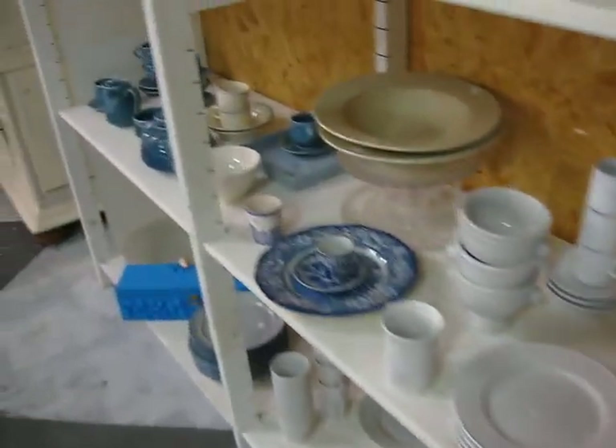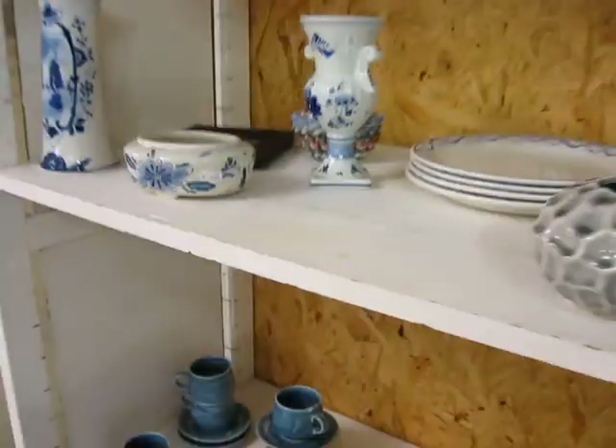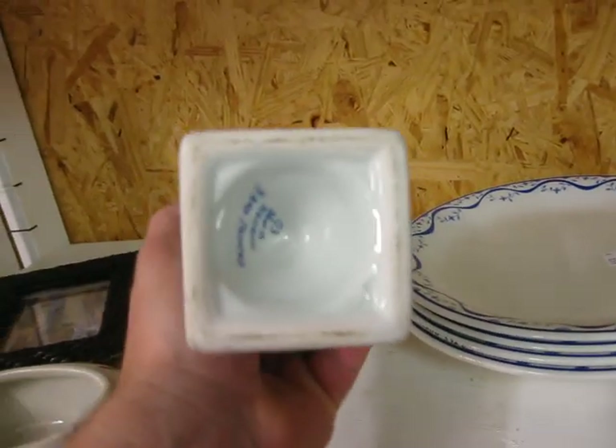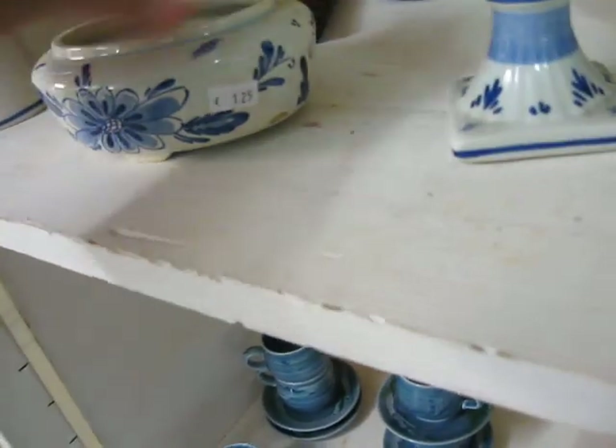Glassware and glasses. You can see it's Royal Delft Blue glassware. And so, Delft Blue.